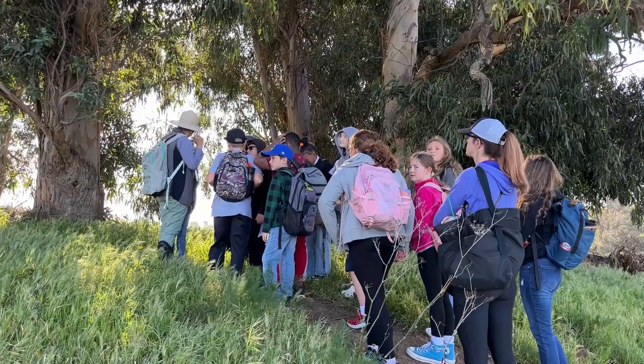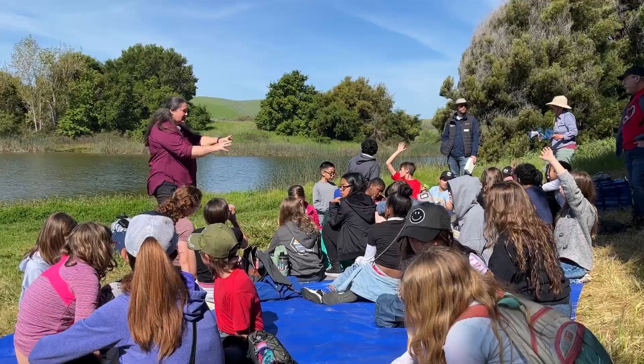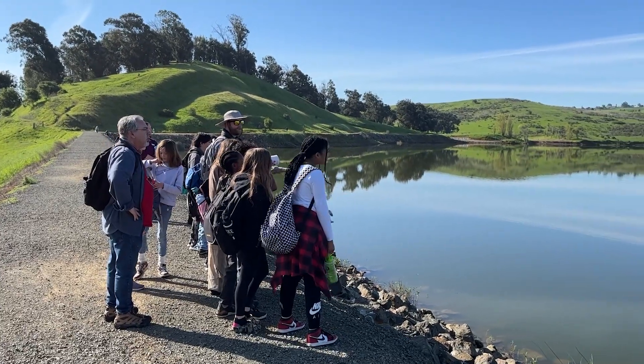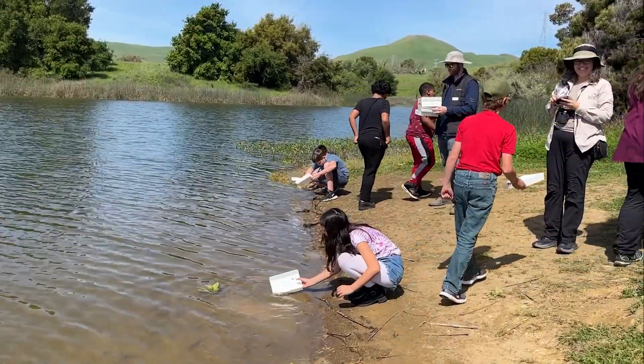Solano Resource Conservation District and the City of Benicia Public Works Department have partnered to provide Benicia fourth and fifth grade students with local hands-on education programming about their water resources and the science behind the water treatment process.